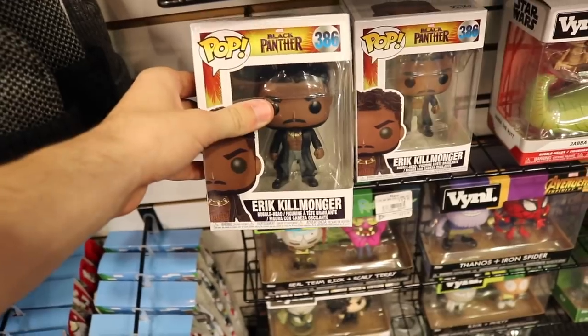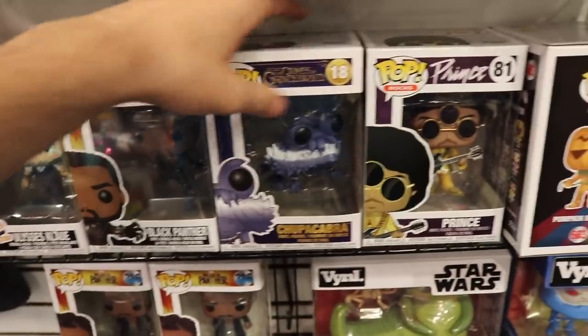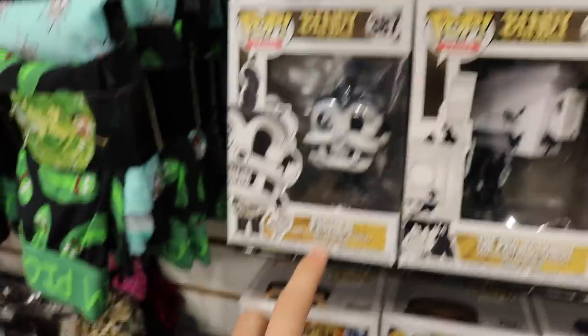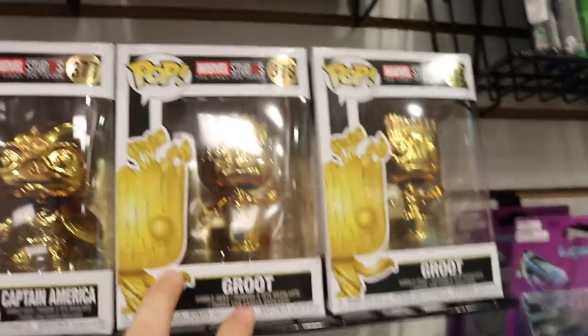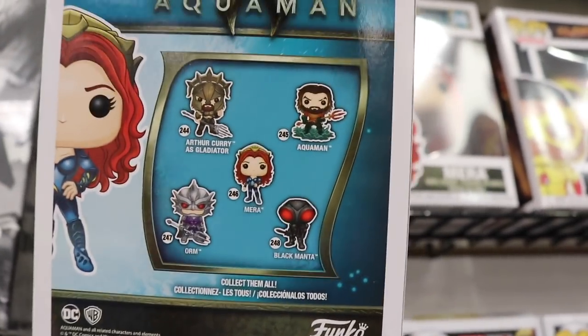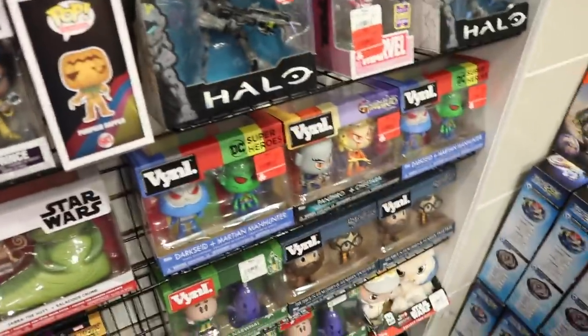I didn't even see this other side over here - they have new ones like Eric Killmonger, Chupacabra Prince, the new Pumpkin Wrapper, and the Bendy and the Ink Machine ones: Piper, Striker, The Projectionist, and Fisher. They also have Captain America, Groot, Kid Flash, and Mera from the new Aquaman movie. You can see all the upcoming ones on the back of the box - screenshot them to save for later. There are also a bunch of vinyl packs.